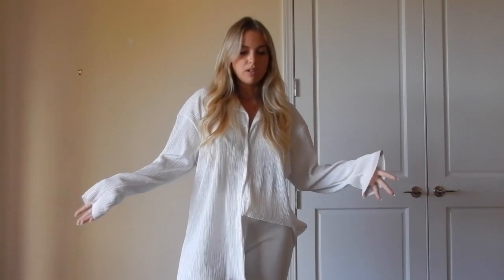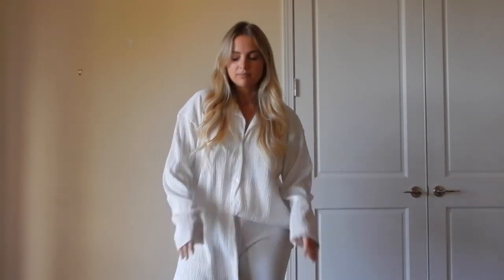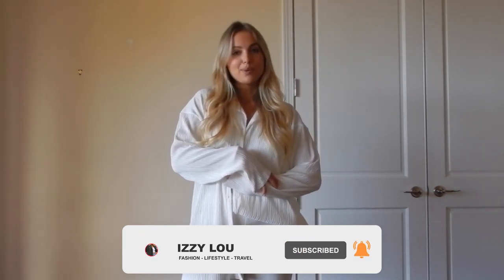That's pretty much it for this haul. I know it was kind of all over the place but I really love all of these pieces. Feel free to ask any questions in the comments or if you want any links just let me know. Make sure you follow me on Instagram to see all these looks styled on my feed — I've already posted a few and some I haven't yet. We'll see you next time!